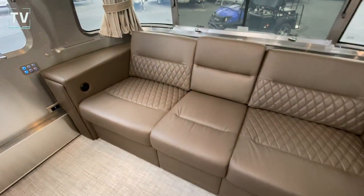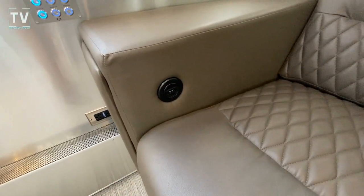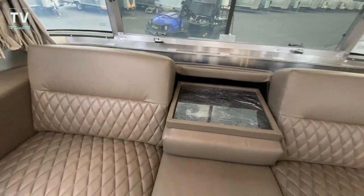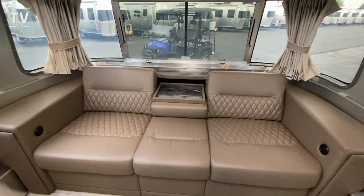And this couch is just gorgeous. We have USB ports. Check this out — we flip this center down and you've got a place for your cocktail. Very nice.